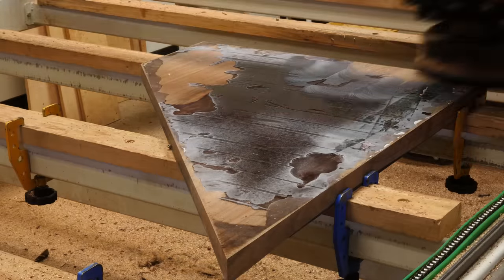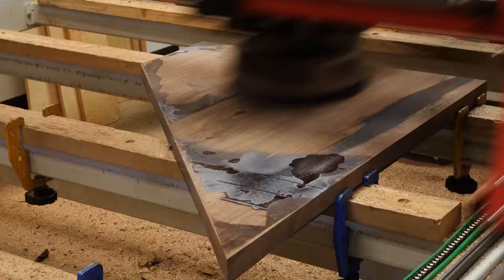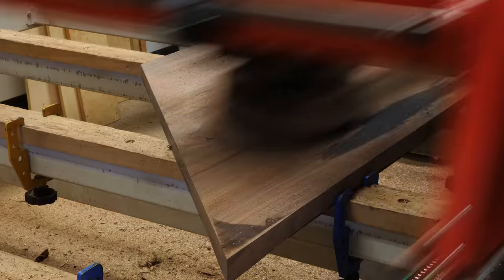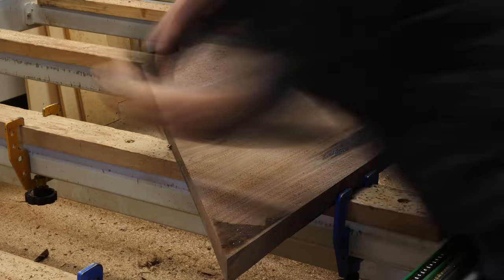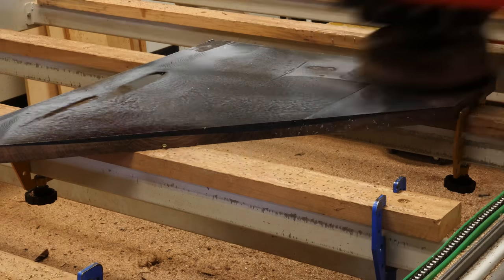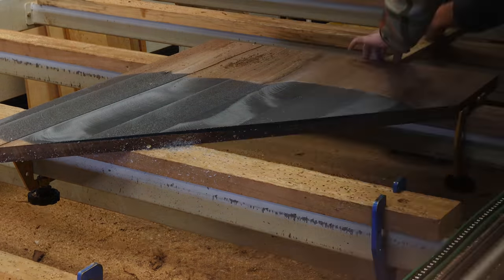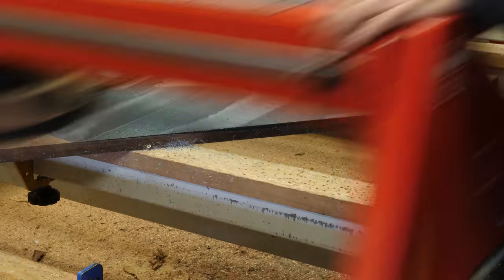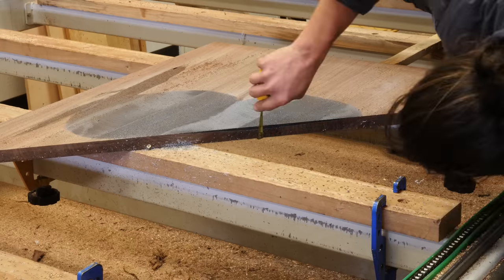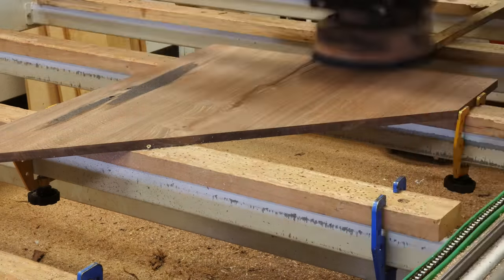I knew I was going to need to remove a ton of material, so I took it down to Street Tree Revival and threw it up on their wood whiz to make short work of it. We started by removing the least amount of material from what will eventually be the underside. Then we flipped it over, and now you can see the big issue — this huge lake of epoxy on what should be the top side. Pretty much the only solution was to just keep surfacing it until all of the epoxy was removed and we were left with wood.